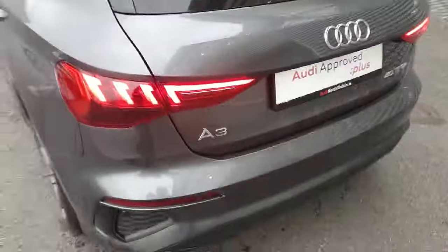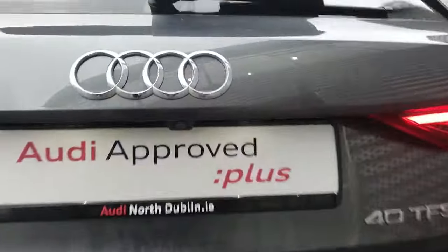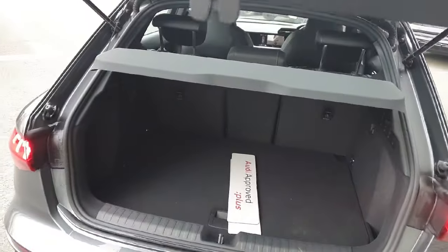At the back we have the full LED tail lights, rear parking sensors, rear diffuser, and tucked away nicely the reversing camera. The vehicle also comes with a nice spacious boot.